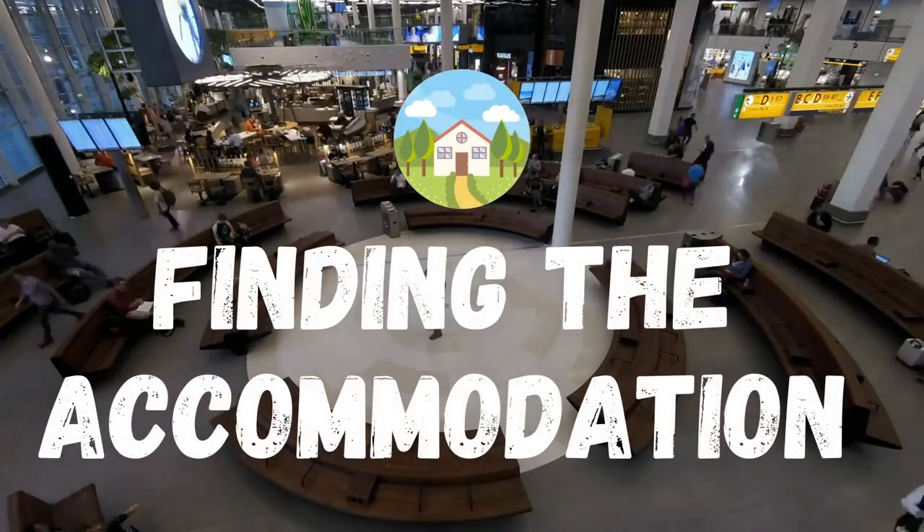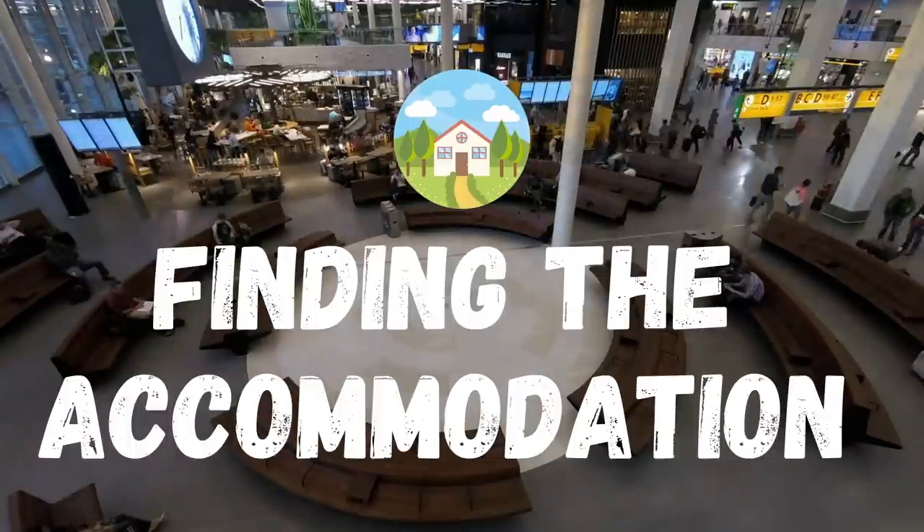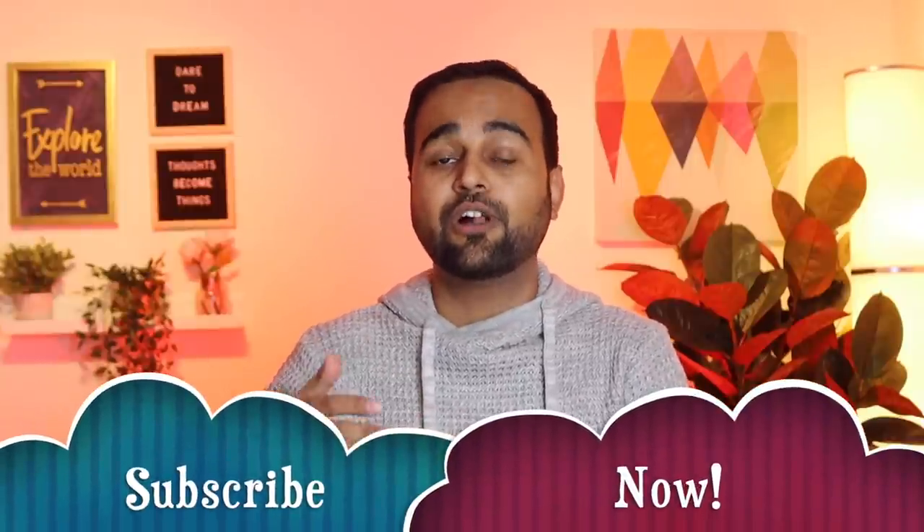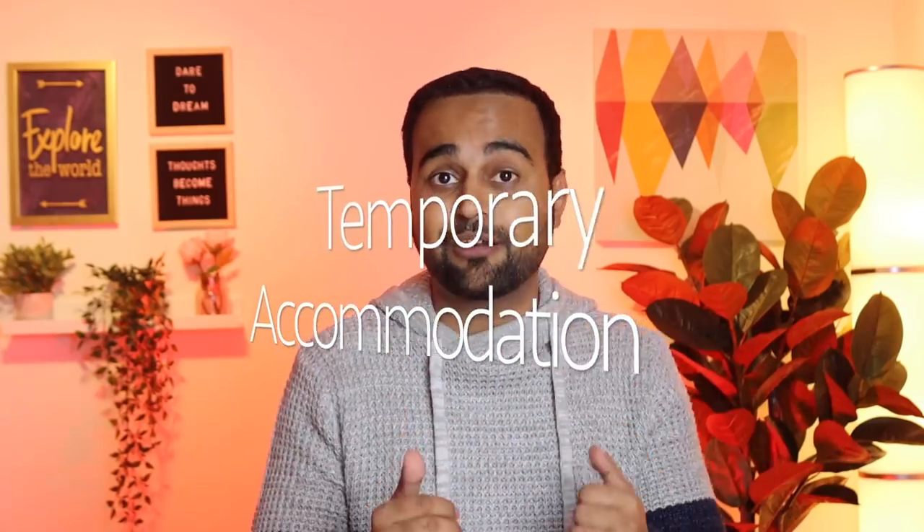Okay, we'll go step by step. First of all, when you land anywhere in a new place, you'll need to find a place to live. So first of all, you have to find the right accommodation. There are two types: first, a temporary accommodation where you live for the first few weeks or maybe the first month, and then after that you'll need to find accommodation for a longer period of time. Let's talk about the temporary accommodation — that might be a hotel, an Airbnb, a friend's place, or a relative's place.